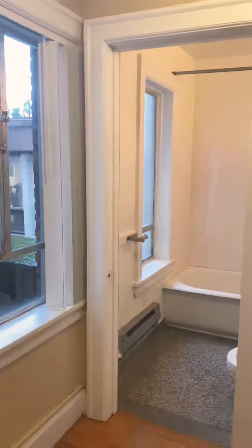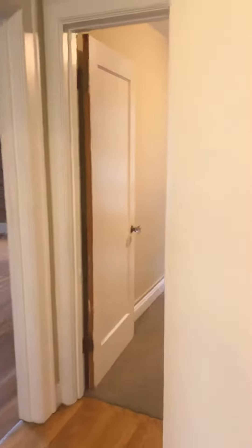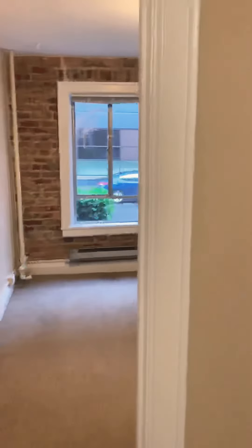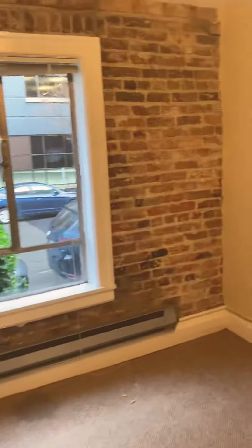So you walk into the unit, and to your right you have the bedroom. Real exposed brick, tons of charm.